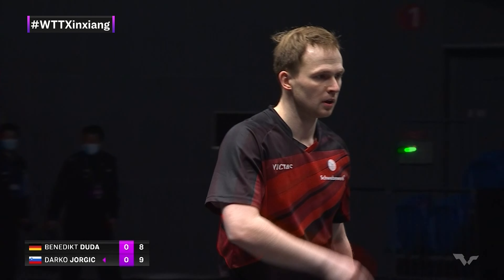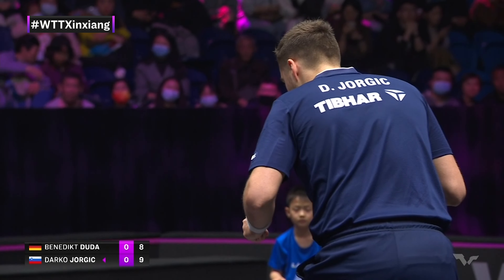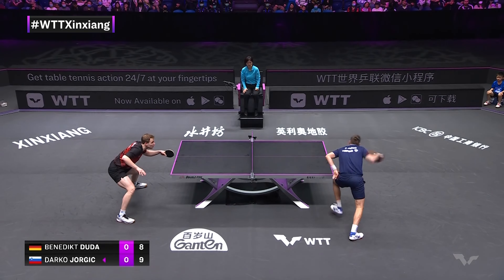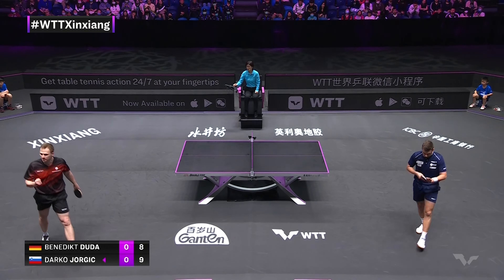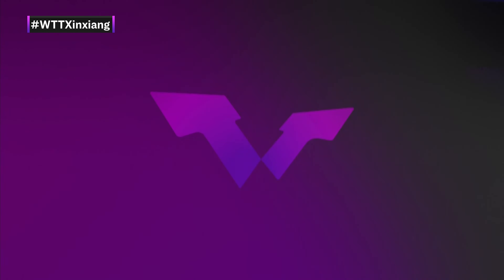It's almost suicide to serve long topspin or a long float at this level, so doing it with backspin is a bit better. Nine all.